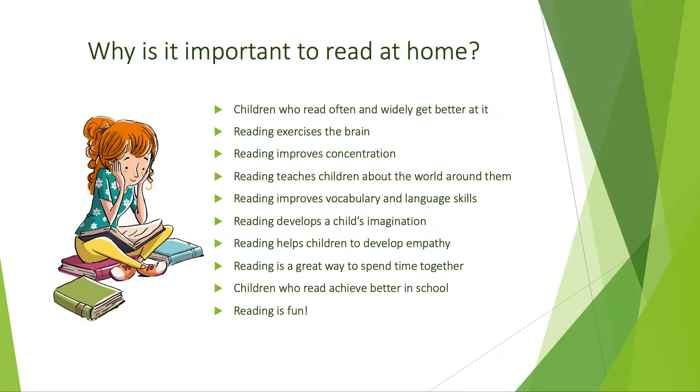Furthermore, detailed on this slide are the key advantages of children becoming avid readers.